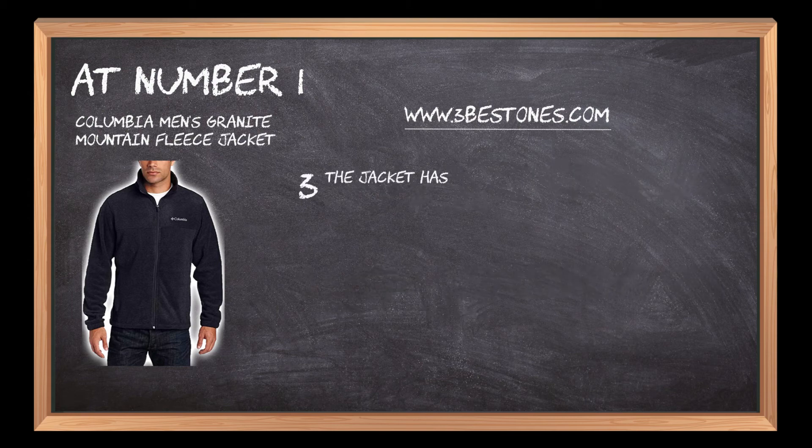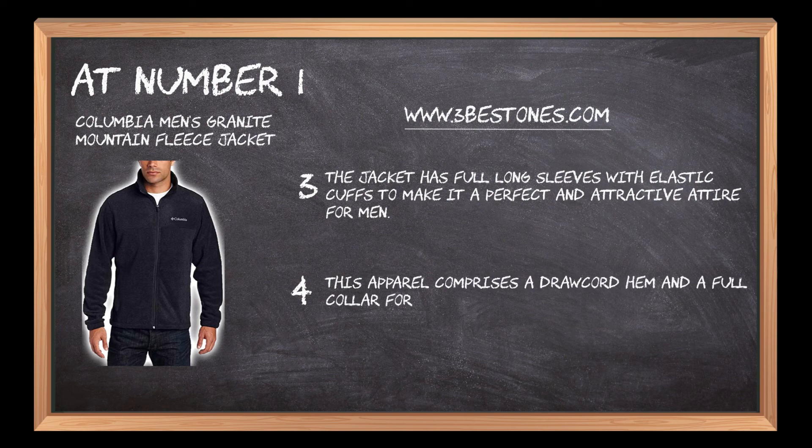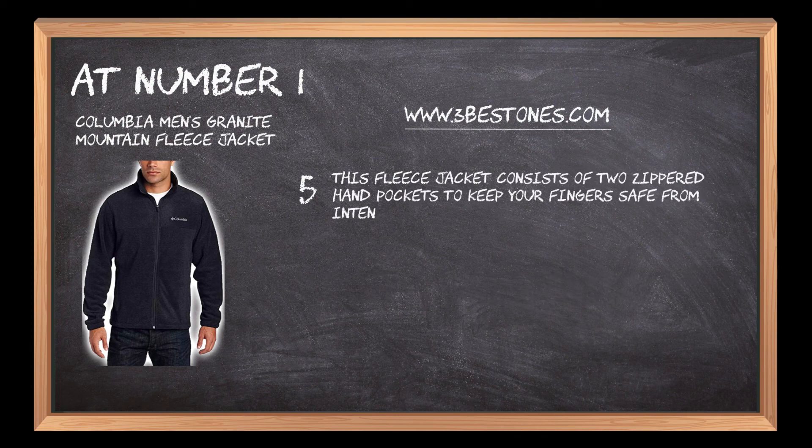The jacket has full long sleeves with elastic cuffs to make it a perfect and attractive attire for men. This apparel comprises a draw cord hem and a full collar for an adjustable and cuddly fit. This fleece jacket consists of two zippered hand pockets to keep your fingers safe from intense cold conditions.